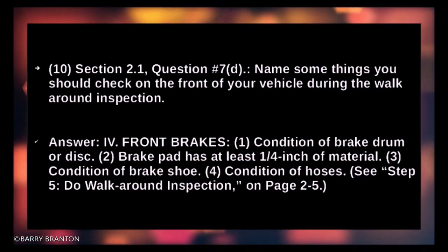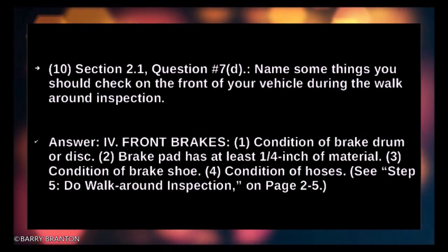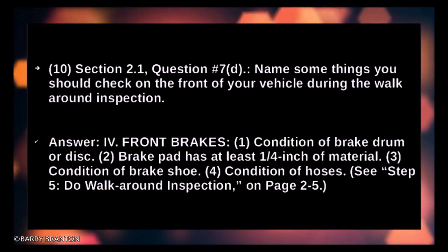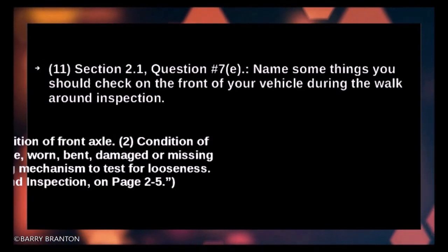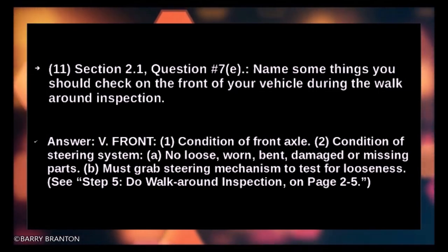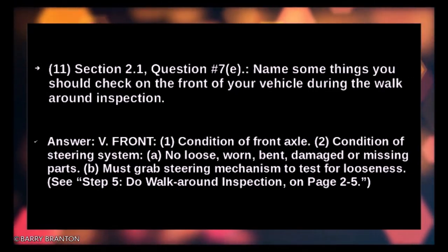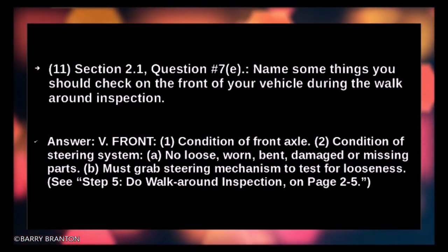Front brakes: check condition of brakes, condition of brake drums or discs, brake pad has at least one quarter inch of material, condition of brake shoe and hoses. Check condition of front axle. Condition of steering system — no loose, worn, bent, damaged, or missing parts. You must grab the steering mechanism to test for looseness.